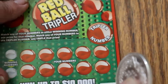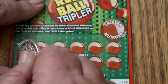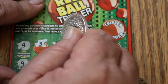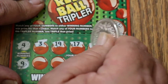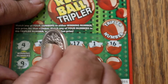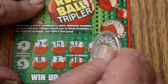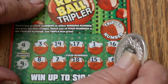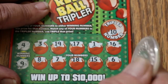Ticket 5: winning numbers are 4 and 9. We've got 3, 19, 17, 1, 16, 8, 7, 18, 15, and 6 — but no match. And the tripler is 10 — nothing.